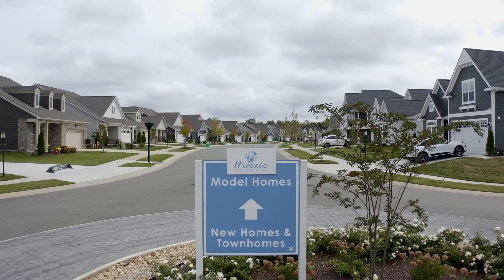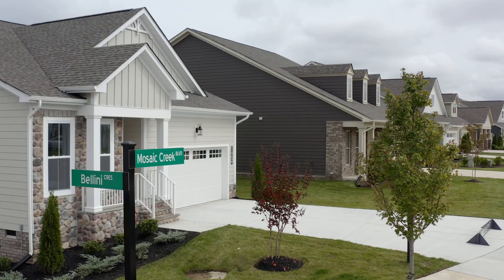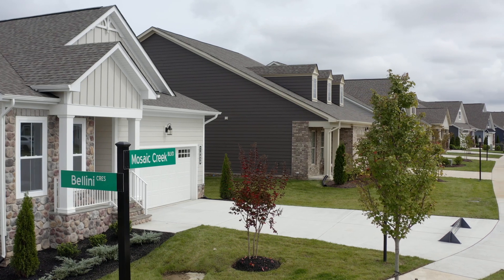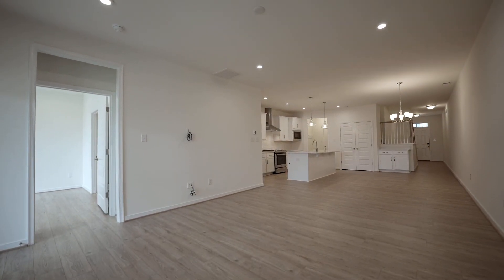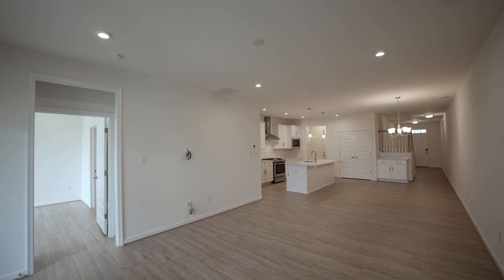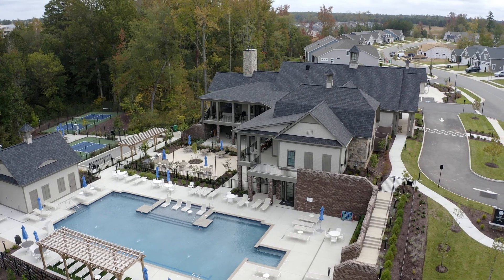At Mosaic, you'll find a diverse selection of homes, including low-maintenance townhomes and spacious single-family residences. We also offer a custom home builder. And no matter which home you choose, rest assured it was designed for the 55-plus homebuyer. A mosaic is art assembled of pieces, and our community is no different.